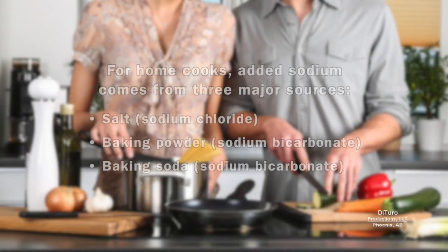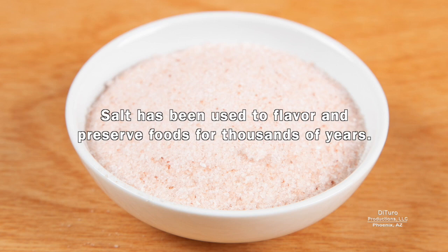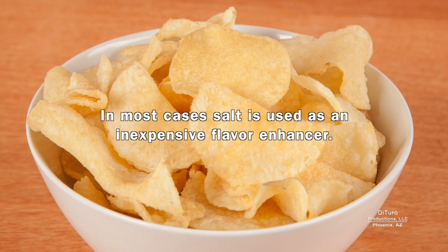For home cooks, added sodium comes from three major sources: salt, baking powder, and baking soda. Salt has been used to flavor and preserve foods for thousands of years. Salt is still used to preserve some foods, but in most cases, salt is used as an inexpensive flavor enhancer.